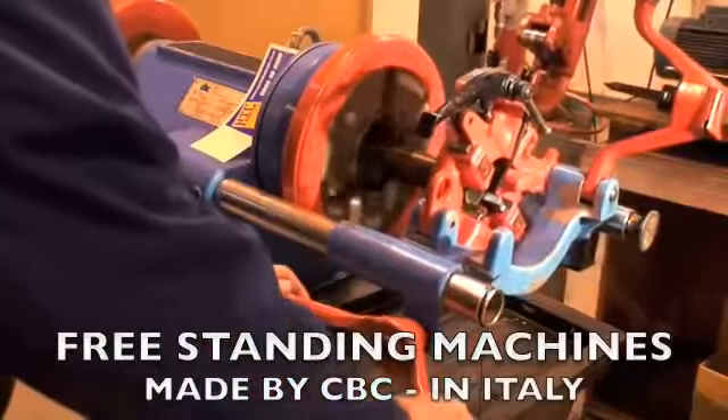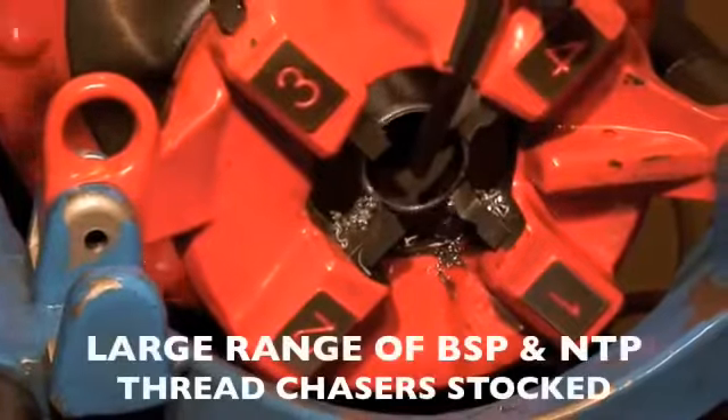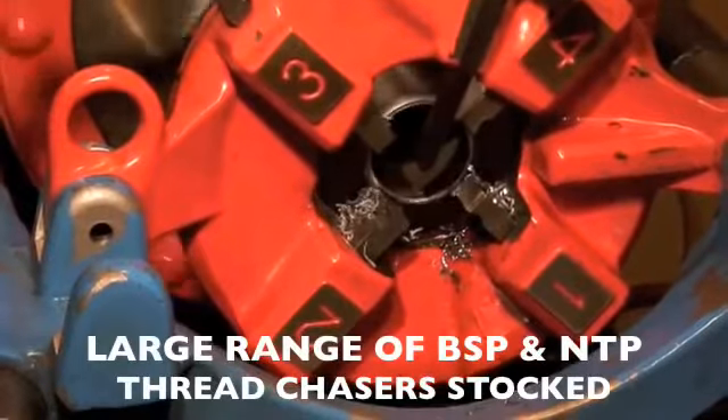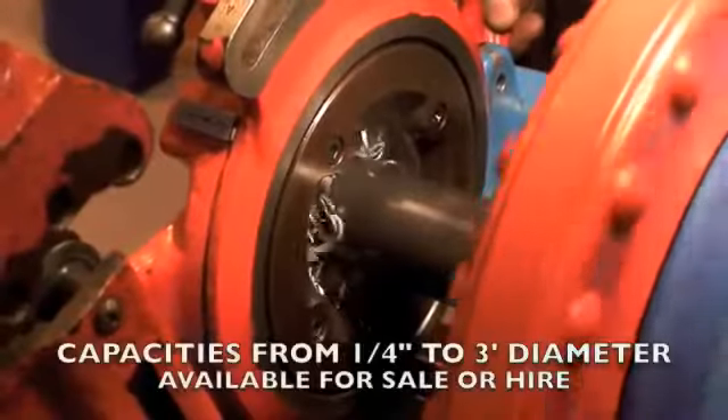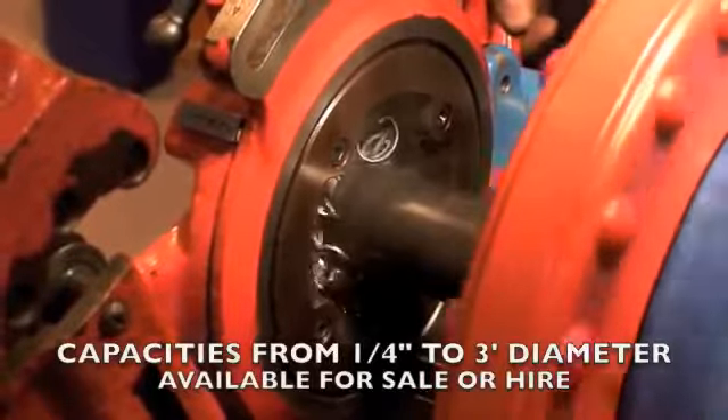Some clients seem unaware HTC also sell and hire pipe threading machines, plus a wide range of thread chasers, with BSP and NPT sizes available for hire.